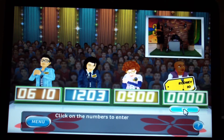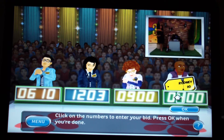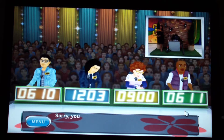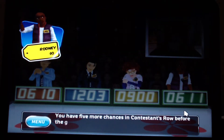It's my turn to bid — I'll go with $611. The actual retail price is $970. I lose. I have five more chances in Contestants' Row before the game ends.